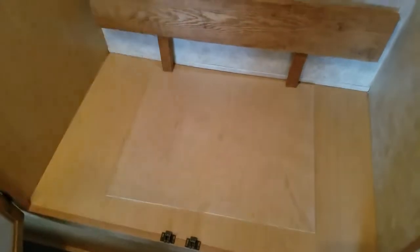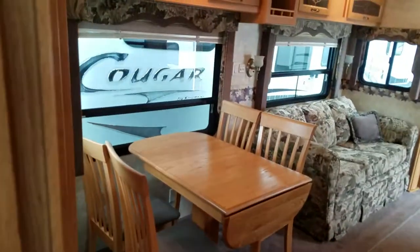Inside the bunk room there's a homemade piece for the side of the top bunk bed. You've also got a closet to hang clothes in, along with an armoire, and there are plenty of drawers underneath too. So the kids have got their own little room back here — great for them and great for you.